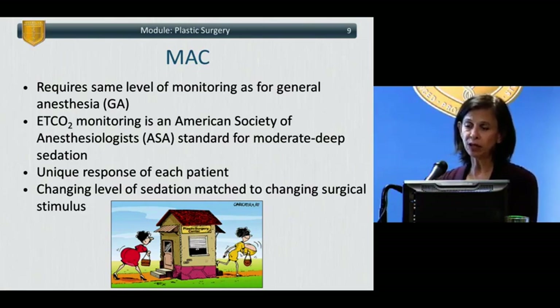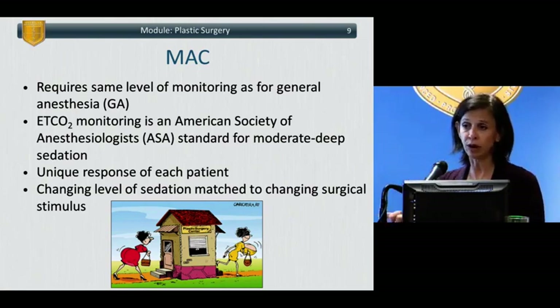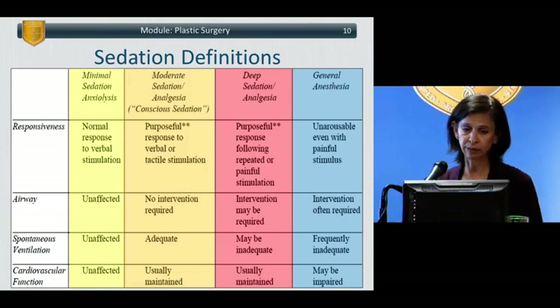It's important to realize that there's a unique response in each patient — a dose of drug that results in mild sedation in one patient may result in deep sedation in another. And because of changing levels of stimulus, there needs to be a changing level of sedation. The more stimulus, the more sedation the patient needs. When the stimulus goes away, the patient may move from a lighter level to a deeper level of sedation simply because of the lack of stimulus.